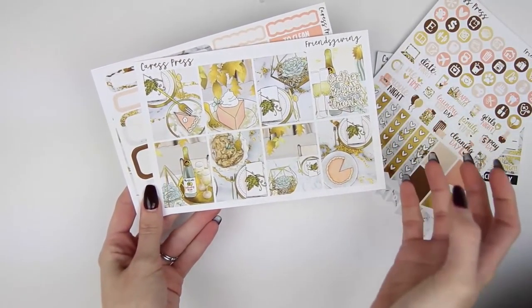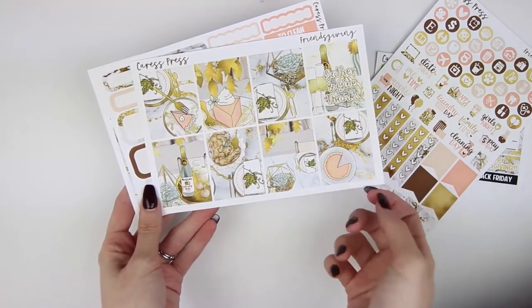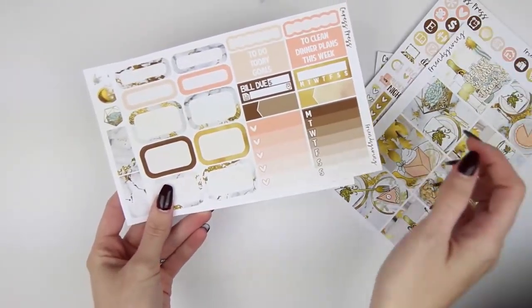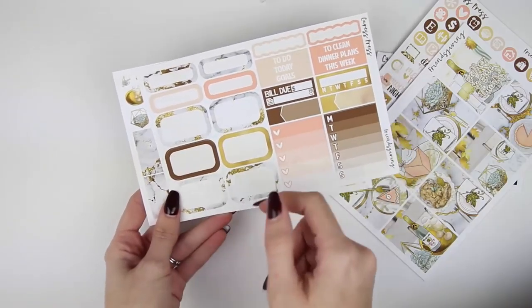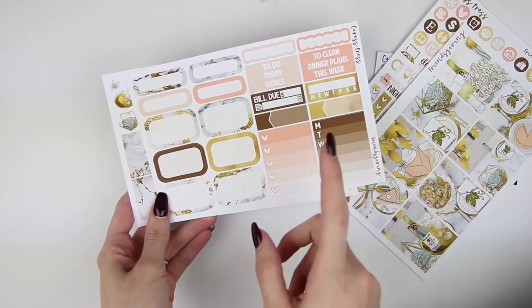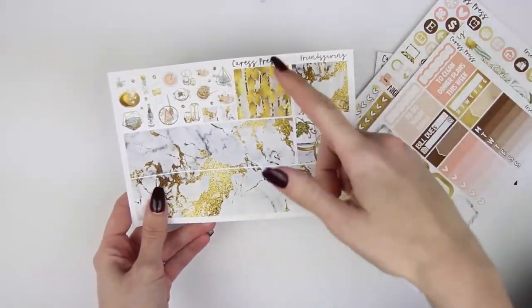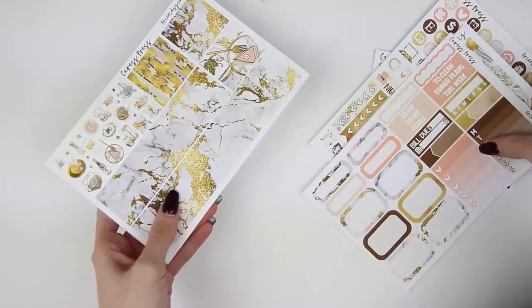Your full boxes are really super modern. I love the pumpkin pie - I think it's really cute, and there's lots of gold and marble. Then you have this mini-kit sheet here with some quarter boxes, half boxes, scallop labels, headers, bill due, daily habit, two appointment labels, heart checklists, and a weekly checklist or weekly ombre. And then your bottom washi and tons of deco. I'm super excited to be using this kit.